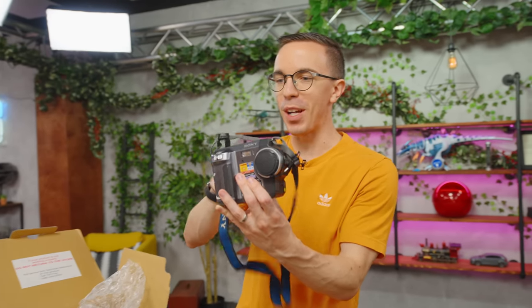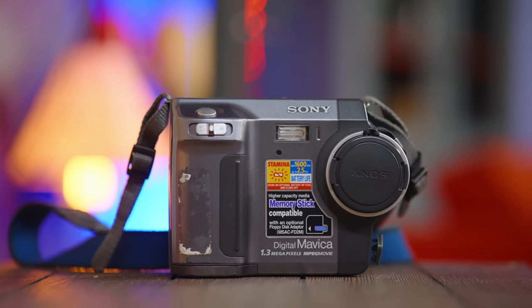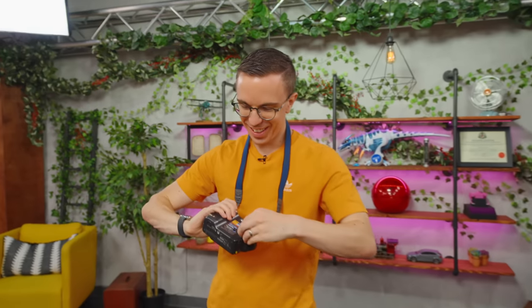The Mavica — it's so much bigger than I thought. I mean, I guess it's got a floppy disk drive, but I'm going to be taking this to concerts. I can't wait.